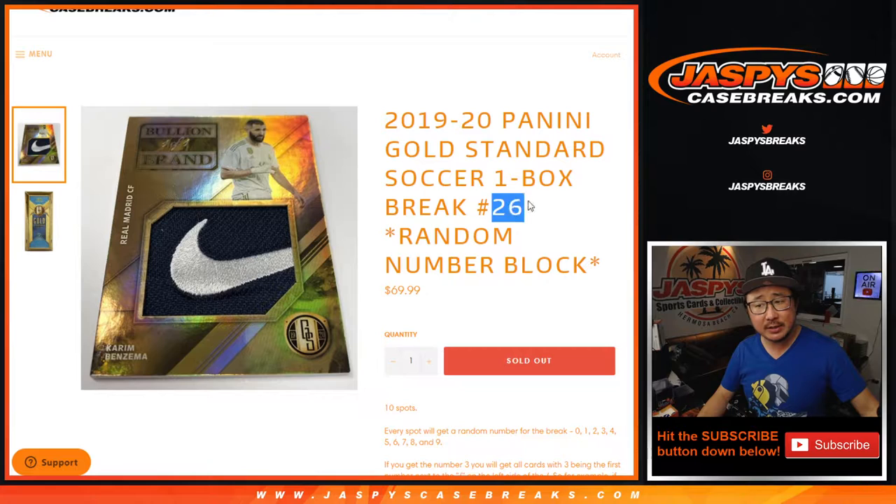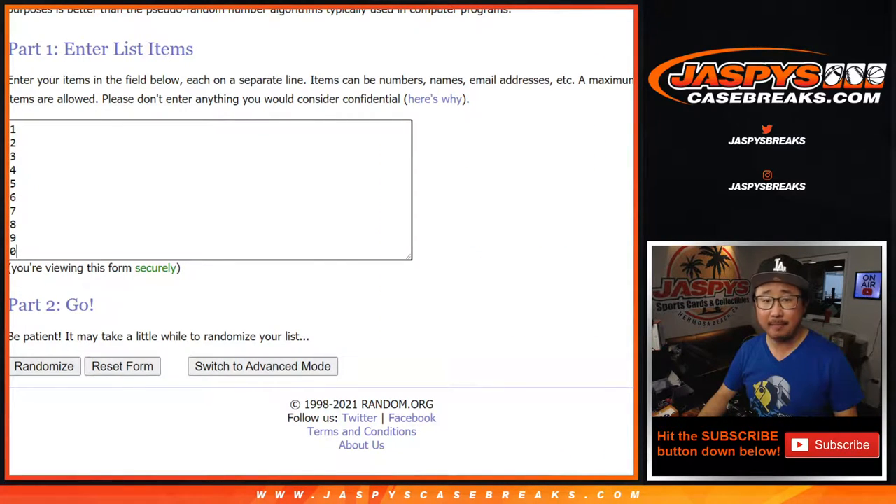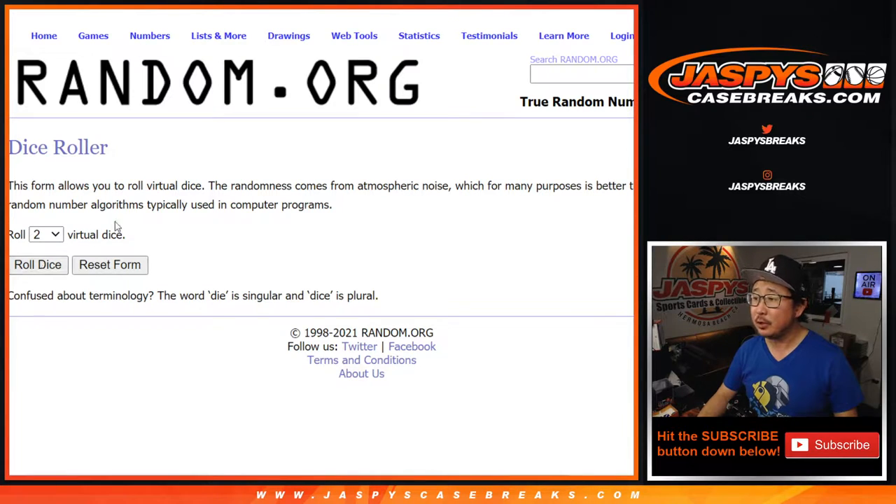This is only just the second box out of a fresh case we popped open yesterday. Big thanks to this crew right here for getting in on it. There are the numbers right there.